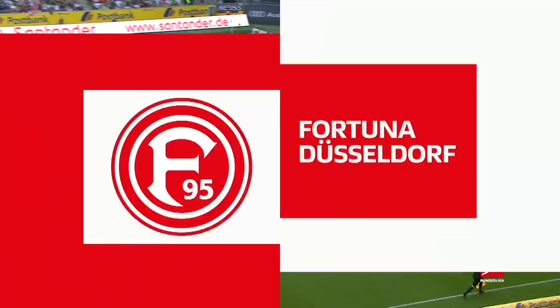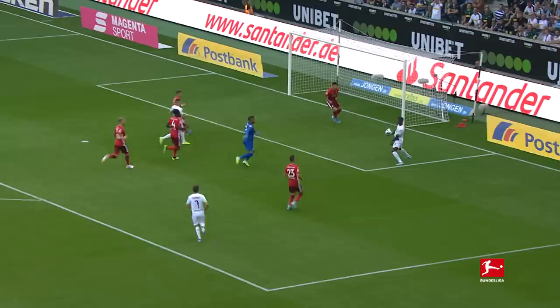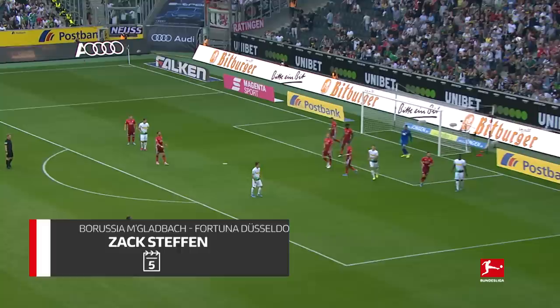This is Mbolo — beautifully done, but not put in. Brilliant save from Zac Stefan. His stock just went up by another 50%.